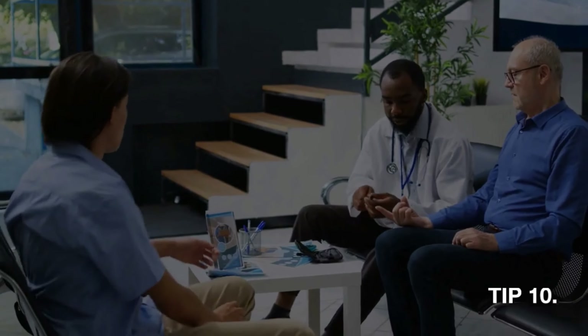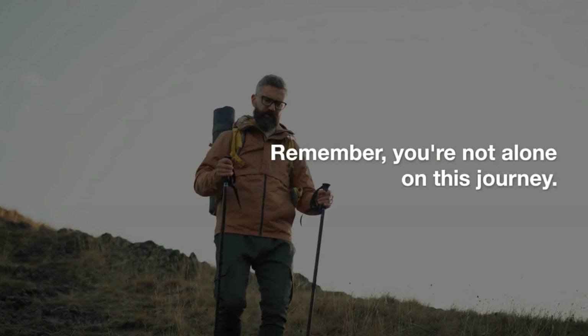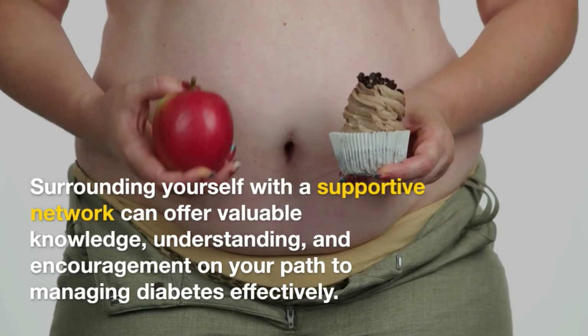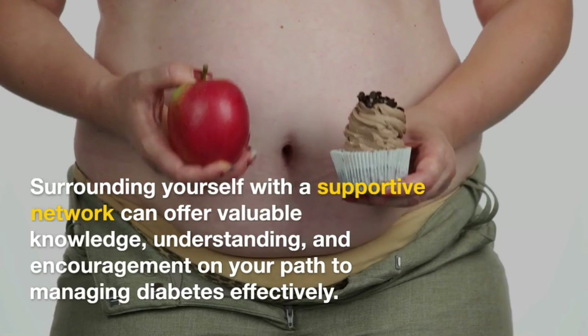Tip 10: Seek support. Remember, you're not alone on this journey. Reach out to support groups or seek guidance from health care professionals. Surrounding yourself with a supportive network can offer valuable knowledge, understanding, and encouragement on your path to managing diabetes effectively.